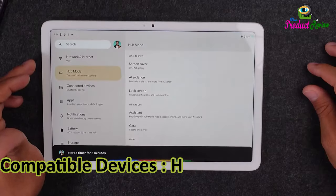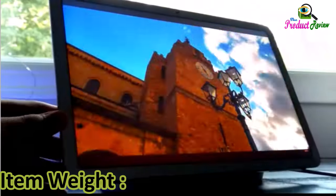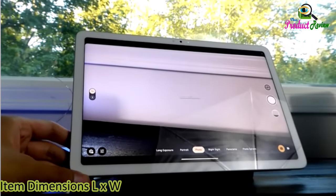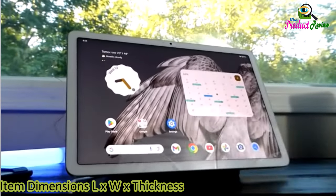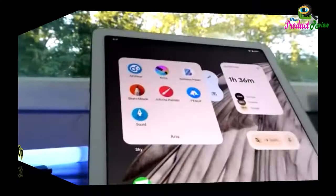Compatible devices: headphones, keyboard, Android, stylus. Item weight: 493 grams. Item dimensions: 10.2 inches length, 6.7 inches width, 0.3 inches thickness. Operating system: Android.